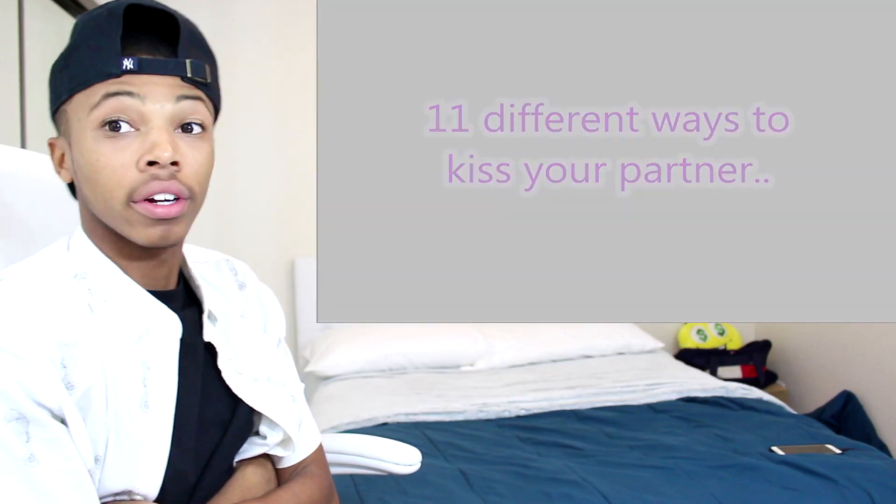Team Casanova, we are back with another video and today we have 11 different ways to kiss your partner. I know there's a lot of different ways to kiss someone, but I want to see if I missed one — if I didn't even know which one it was. I want to know if I know all of them or not. Let's just go ahead and get right into it: 11 different ways to kiss your partner.